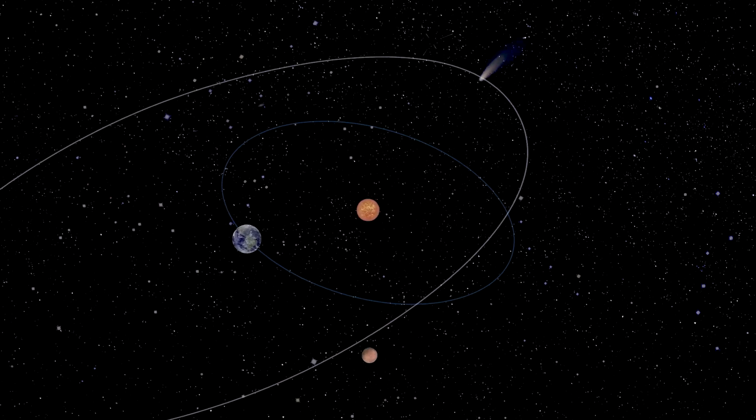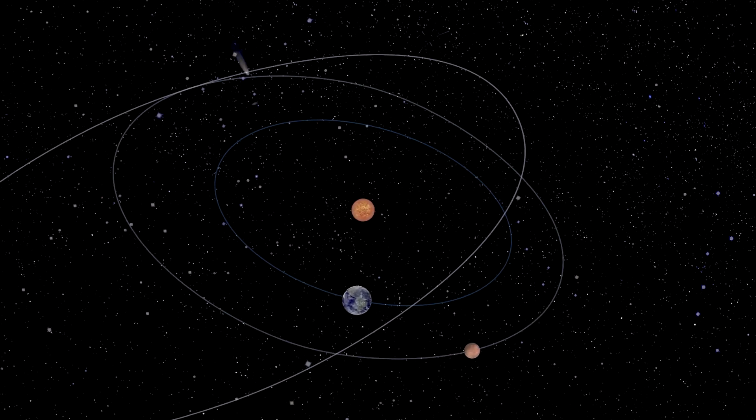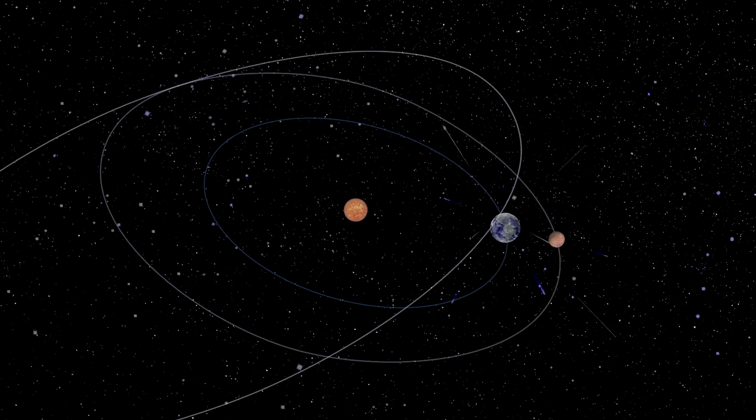Since the Earth orbits around the Sun, meteor showers reoccur at about the same time every year as Earth passes through the debris again.